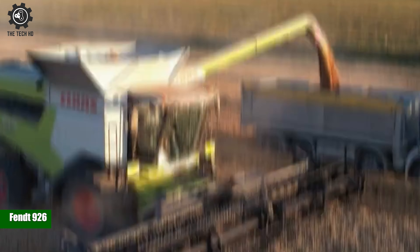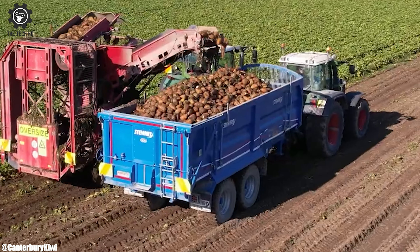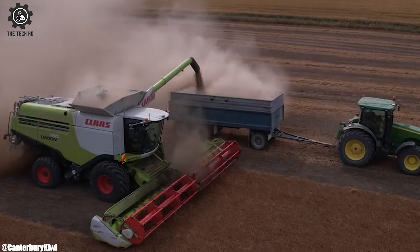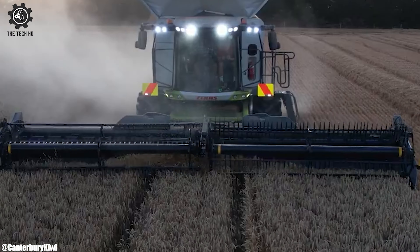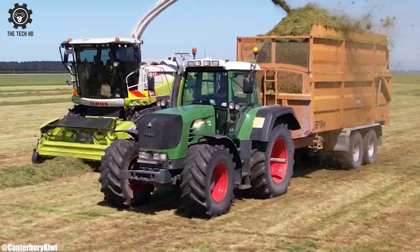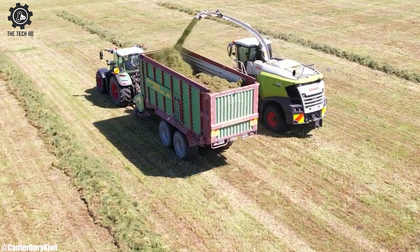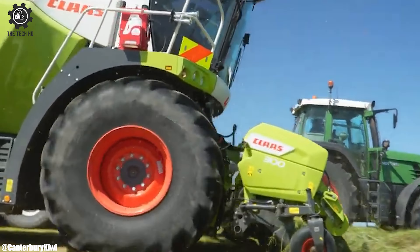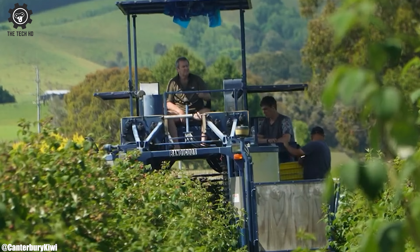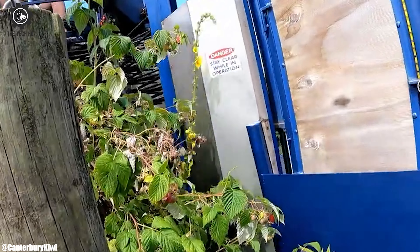FENT 926. The FENT 926 is a notable tractor model that exemplifies the pinnacle of agricultural machinery design, renowned for its power, precision, and technological sophistication. Manufactured by AGCO FENT, a reputable German agricultural equipment company, the FENT 926 belongs to the 900 Vario series, celebrated for its versatility and excellence in the field. At its core lies a robust engine, typically delivering around 260 to 280 horsepower, making it a formidable workhorse capable of handling a wide array of farming tasks.